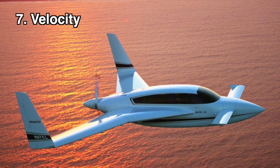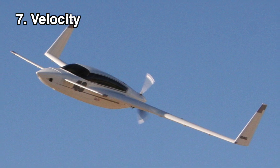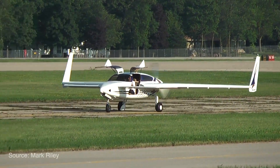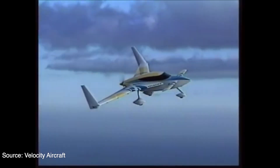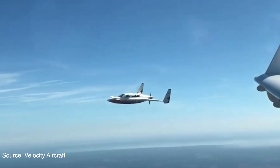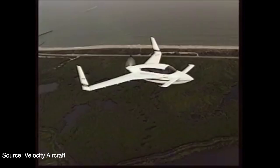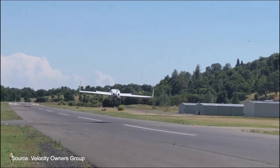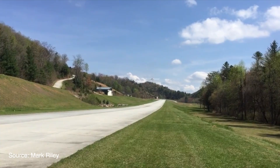Maybe one of the nicest looking canards of all time is the Velocity. The Velocity is a four-seat, home-built experimental airplane known for its comfort, speed, efficiency, and airframe strength. Built out of composite materials, it can use engines between 260 and 310 horsepower. It can be built with fixed or retractable landing gear and sees cruise speeds between 170 and 250 knots. Its airframe has a design load factor of positive 9 and negative 7 Gs. The Velocity company is one of the few canard manufacturers still in production today, with kit prices starting at $40,000 without the engine.